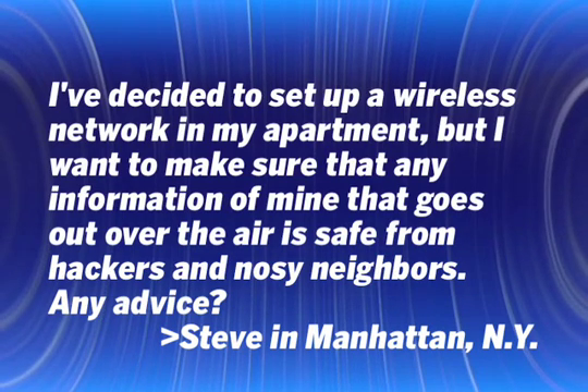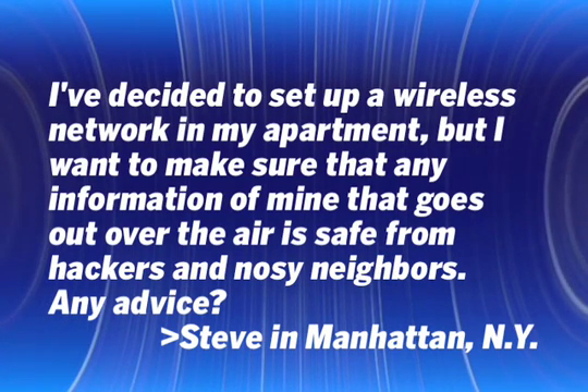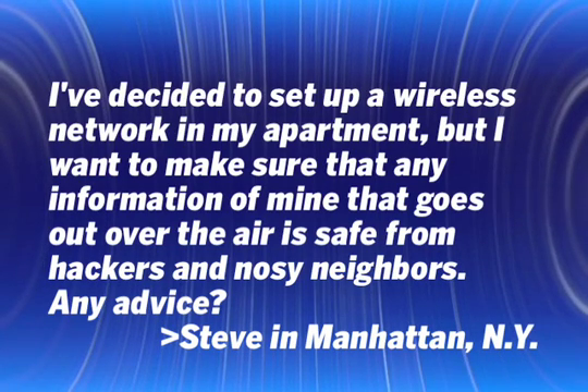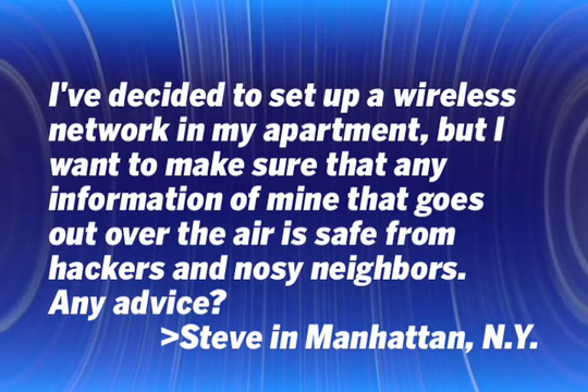Our question this week comes from Steve in Manhattan. He wants to set up a wireless network. He says: 'I've decided I want to set up a wireless network in my apartment, but I want to make sure that any information of mine that goes out over the air is safe from hackers and nosy neighbors. Any advice?'